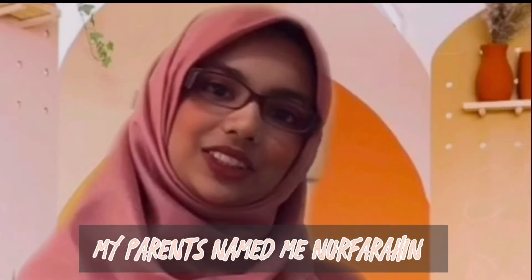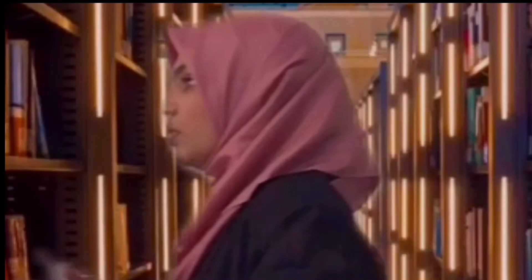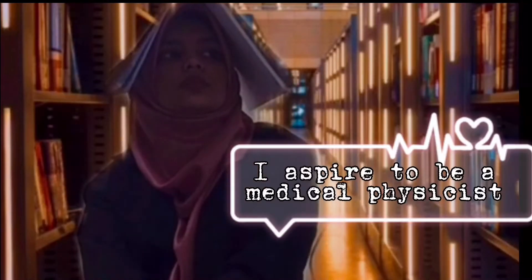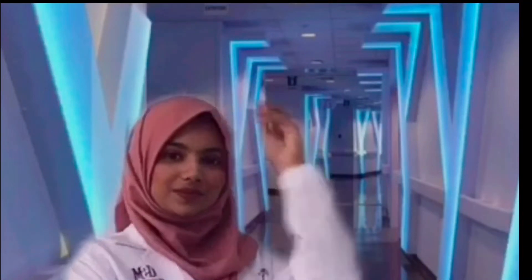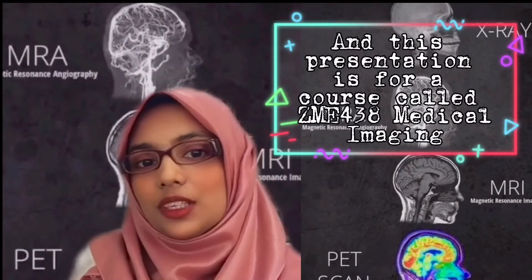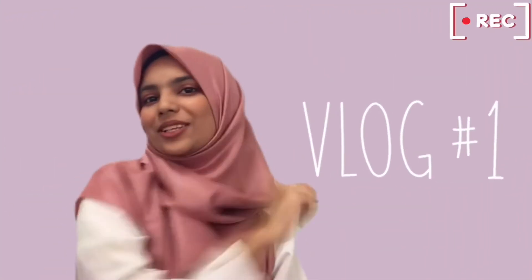My parents named me Nur Faraheen, but I preferred Faraheen. I'm a medical physics student. I aspire to be a medical physicist, a responsible one, and this presentation is for a course called ZM438 Medical Imaging. Welcome back to my channel.